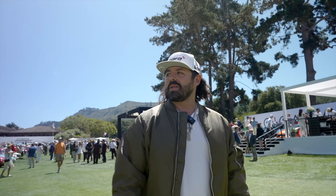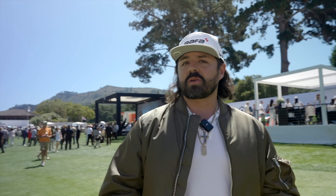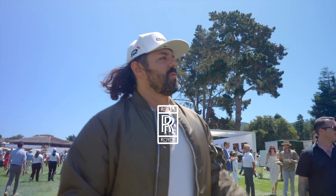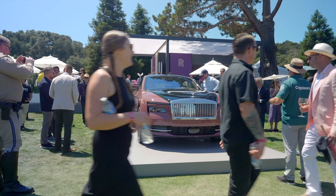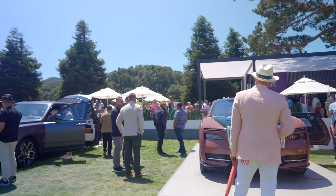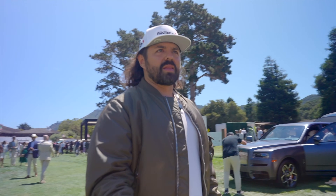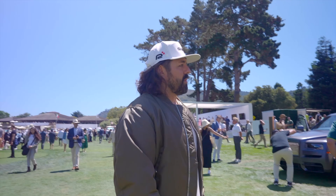Absolutely perfect day. Really excited to get the day going and take a look at the rest of the cars. It's car heaven. So we're here in front of Rolls Royce looking at this rosé pinkish purplish color. Looks pretty cool. The car itself is super smooth and quiet and just floats like a boat. So making it electric, I think, just makes that even more so.